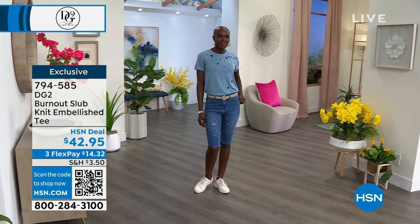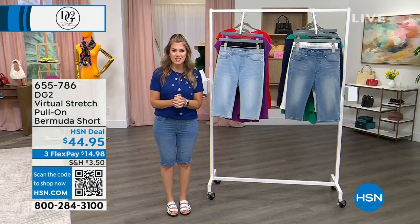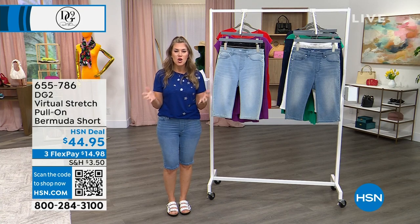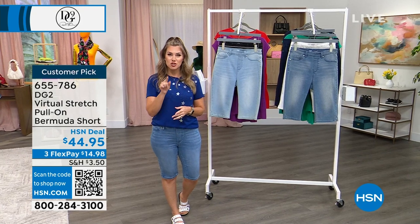We are going to talk about DG Fashions and how it's truly transformed the way women feel about getting dressed in the morning. So let's kick off the show with the woman herself — let's hear from Diane Gilman about what she thinks of virtual stretch.